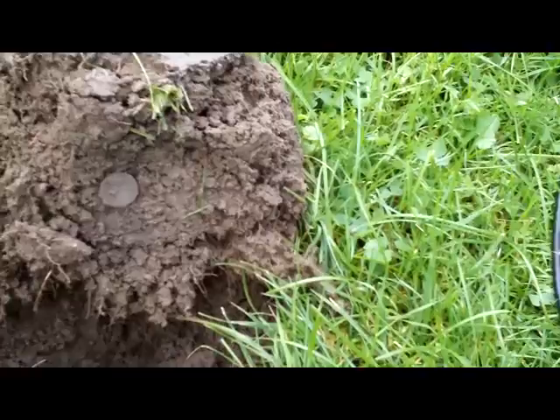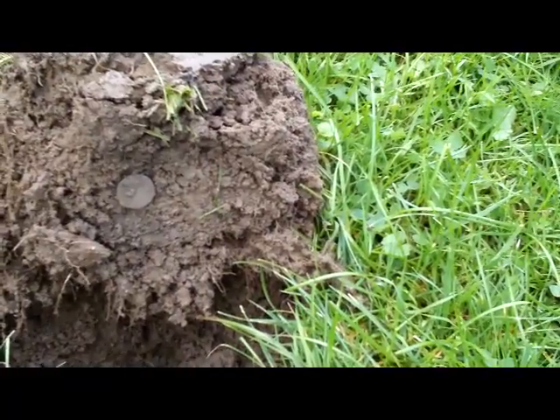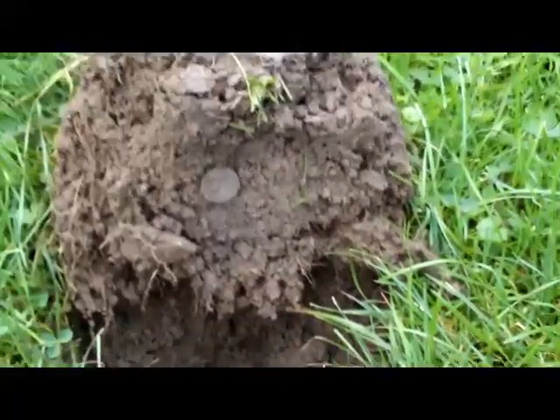Back at the same park I hunted yesterday. I just got a nickel signal. I'm sure you can see it on the side of the plug here. I'm not sure what it's going to be. I got a Wafla and a Silver Nickel out of here yesterday. Let's see what she is.